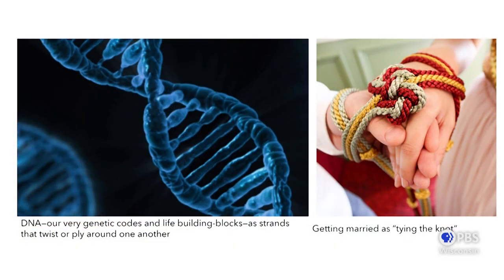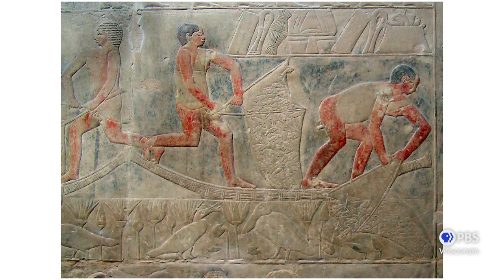I love examples found in metaphors throughout our culture. DNA — our very genetic code — is represented as strands that twist or ply around one another. Another classic textile metaphor: when people get married, they call it tying the knot, and some even do it ceremonially in their celebrations. In her book Women's Work: The First 20,000 Years, author Elizabeth Wayland Barber states that during the upper Paleolithic, string was 'the unseen weapon that allowed the human race to conquer the earth.'